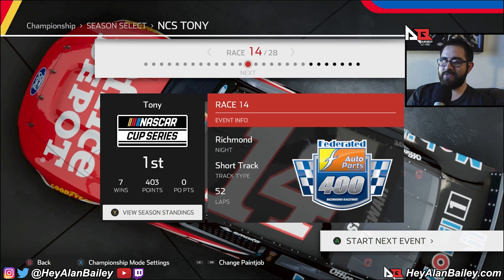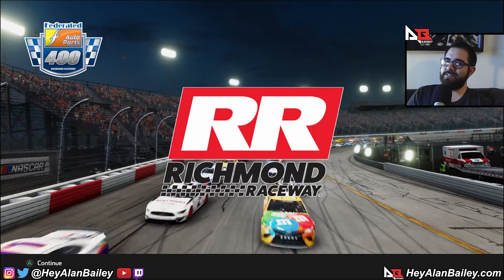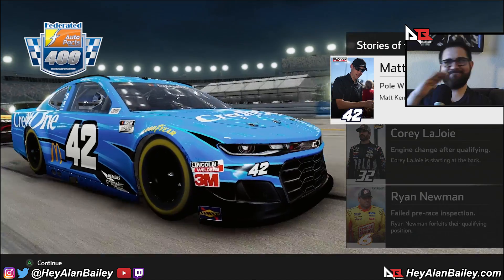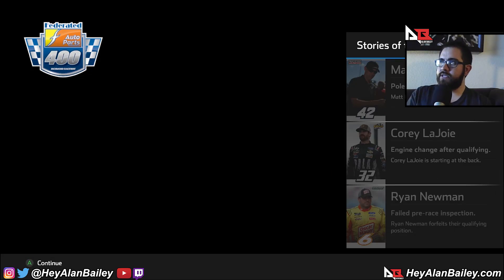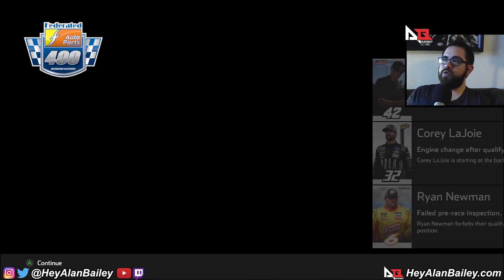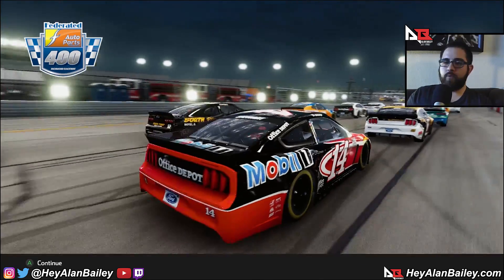Richmond at night, guys — the only way Richmond should be enjoyed is at night. Day races at Richmond are weird; that place should only be raced at night. We can see Kent, Corey LaJoie, and Newman coming to the back with us, and we're on the outside in this Office Depot 14.